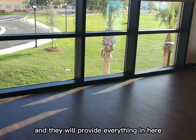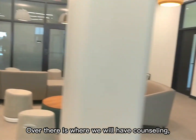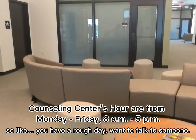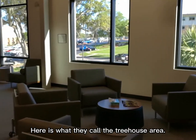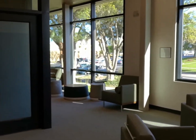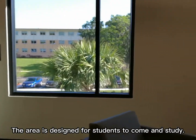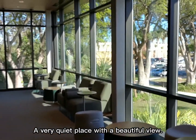They will provide everything in here such as yoga mats. This is the chapel we have here. Here is what they call the tree house area. The area is designed for students to come and study — a very quiet place with beautiful views. It looks amazing.